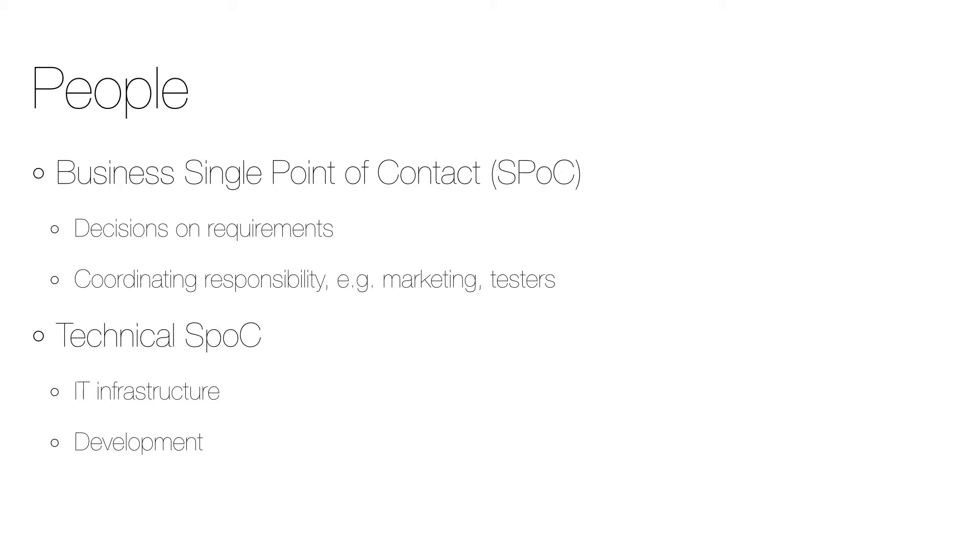On the client side, at least two roles are required. The first is a business single point of contact with rights to take decisions on requirements, as well as coordinating responsibility — for example, the graphically responsible person, the acceptance testers, etc. The second client role is the technical single point of contact for making both IT infrastructure and development decisions.